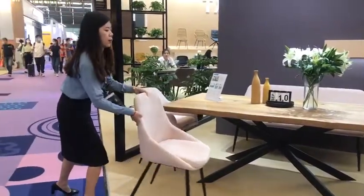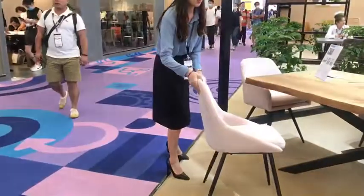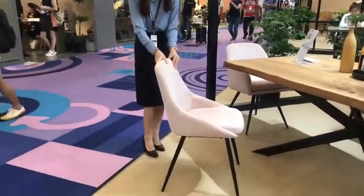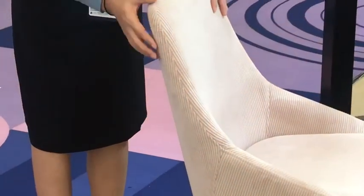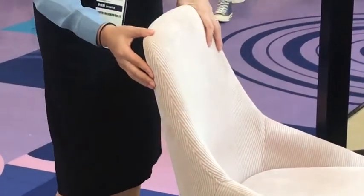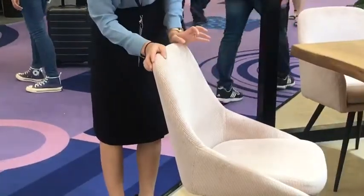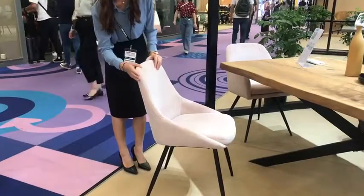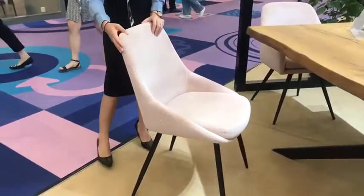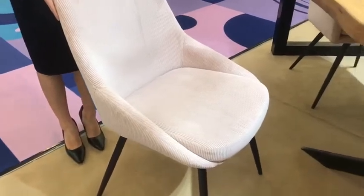Now we are looking at the chair. This is one of our new models. We use a new fabric — it is a kind of corduroy fabric with a pink color. Maybe there will be a little color difference in the video, but actually the color is pink. The seat and back are made by the corduroy fabric.